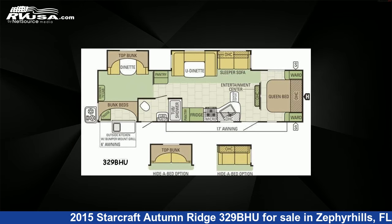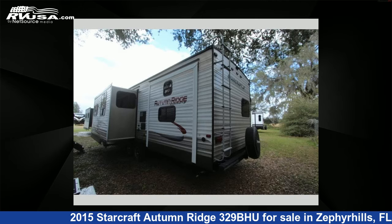This used StarCraft features two slide-outs, sleeps 10, and has 69 gallons of freshwater capacity.